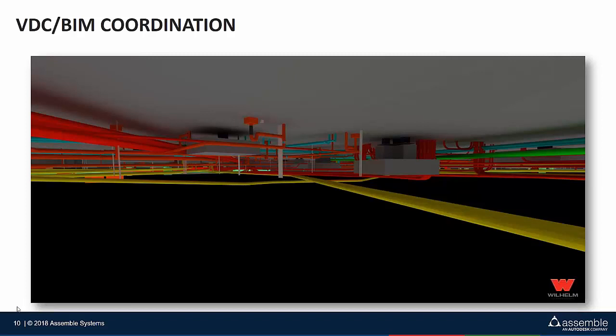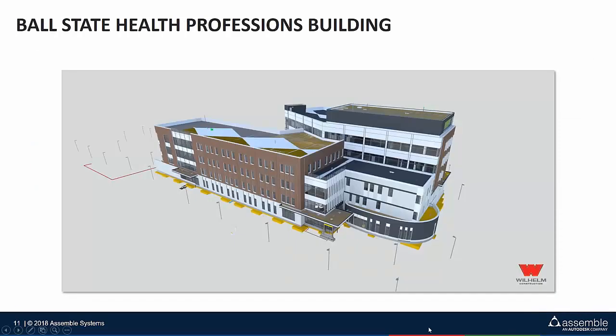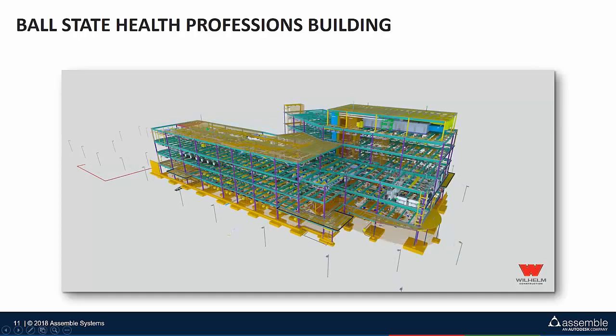The next project I want to touch on is one where instead of being the construction manager, we were actually the general contractor on a hard bid project. This is from my alma mater — Ball State University — the new health professions building. You can see what it's going to look like, and underneath there are so many systems. Really trying to achieve as few change orders and as little rework as possible.